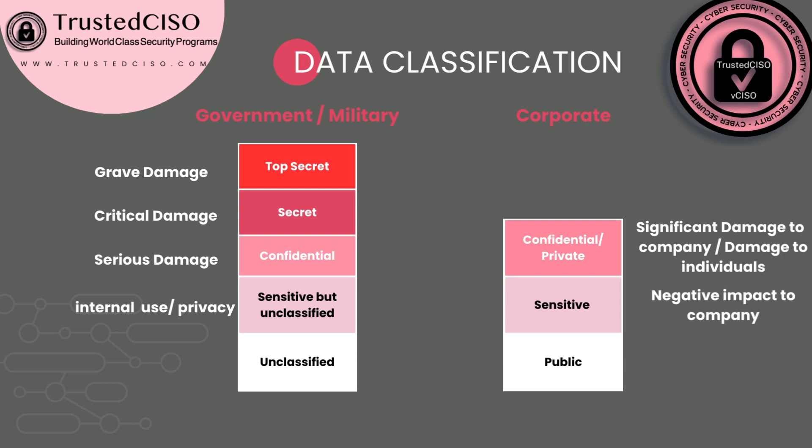Sensitive but unclassified is for internal use and privacy, and unclassified doesn't need any special protections. In the corporate world, you'll typically see three levels: confidential or private — where there's significant damage to the company if released, such as source code or PII data — then sensitive data, and then public data, which is already known and doesn't need special protections. All companies with a security governance program will have a data classification policy, which could be part of your information security policy, especially if you are SOC 2 or ISO 27001 compliant.